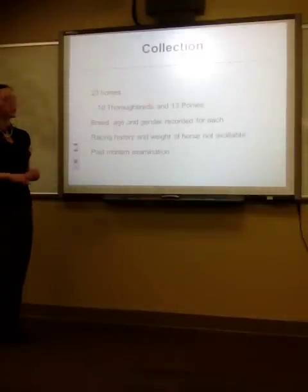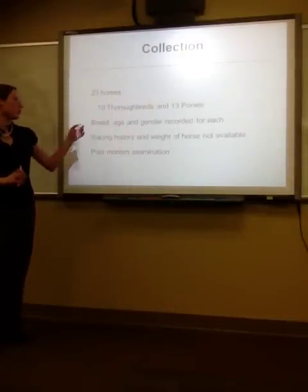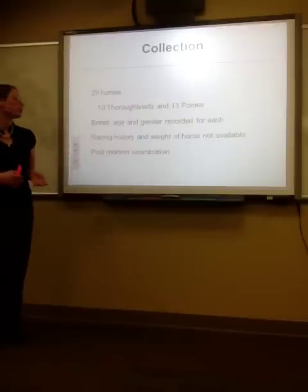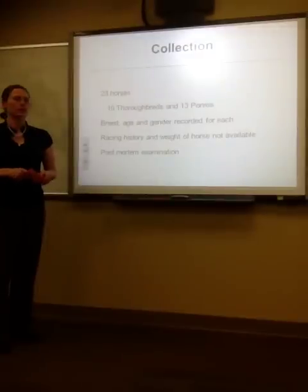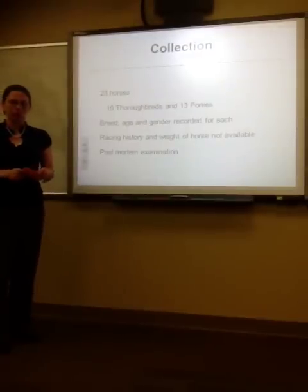The methods included collecting the carpus of 23 horses — 10 Thoroughbreds and 10 ponies. The breed, Thoroughbreds versus ponies, was recorded as was the age and gender of each horse. One Thoroughbred was excluded because the carpus was sectioned during processing.